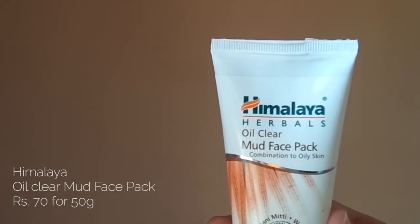Moving on to Himalaya products. First is this mask — the Himalaya Herbals Oil Clear Mud Face Pack — which has been a staple in my skincare routine for almost three years. There was a time I ran out of it and my skin looked so dull. My Saturdays usually consist of putting this on while watching Friends or Two Broke Girls. It's for combination to oily skin, so it's perfect for me. It deep cleanses, and the moment I wash it off I can see my pores reducing and my skin glowing.